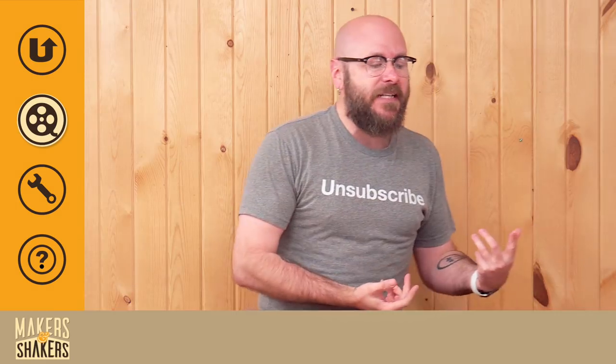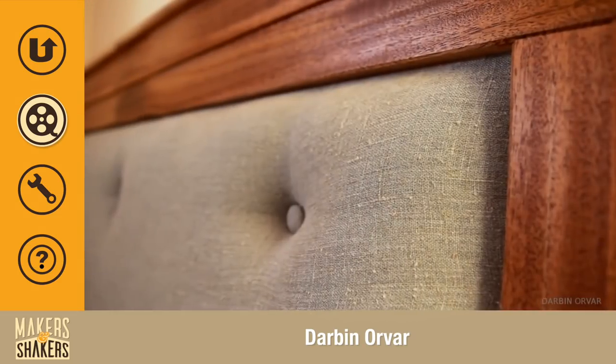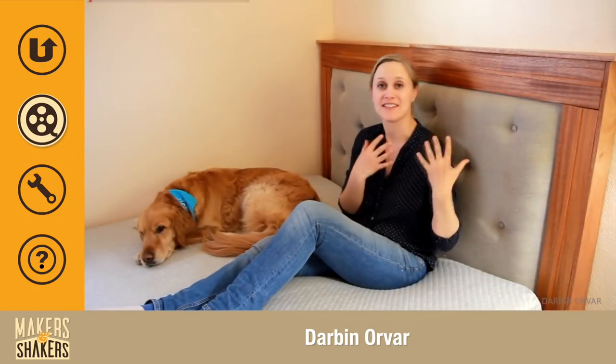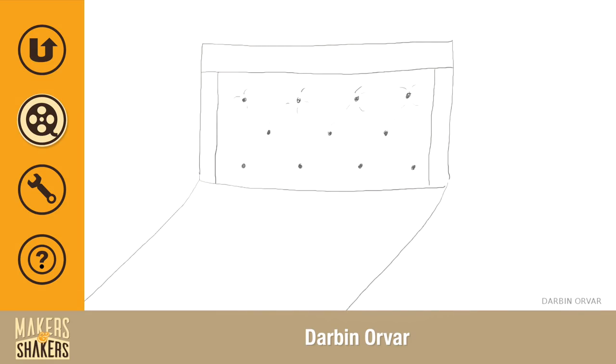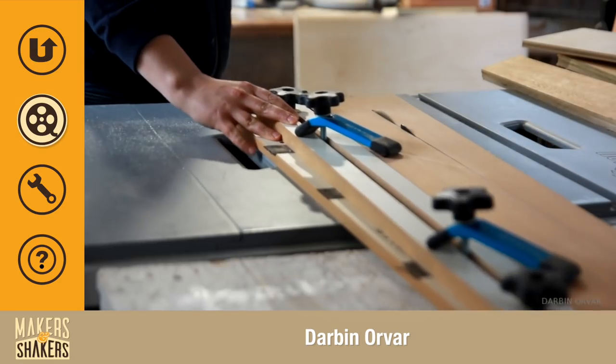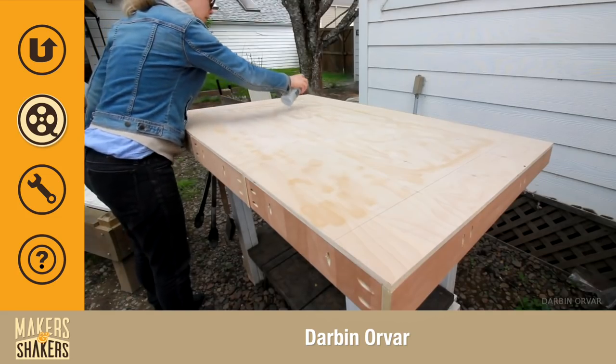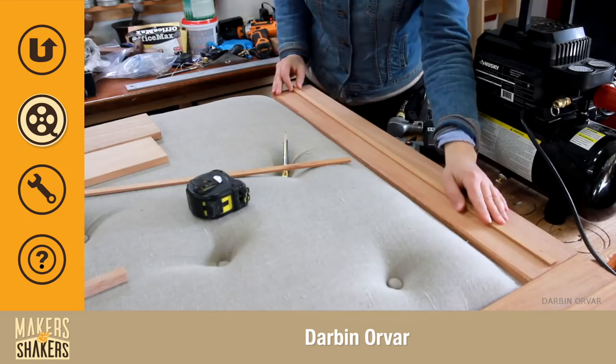Next up, we have the DIY upholstered queen-size headboard by Darvin O'Var. I love how Lynn shows her sketches in the video — I need to steal that idea. This is a really cool project. I love how she uses multiple materials and skills to build this headboard, and it looks great in its environment.